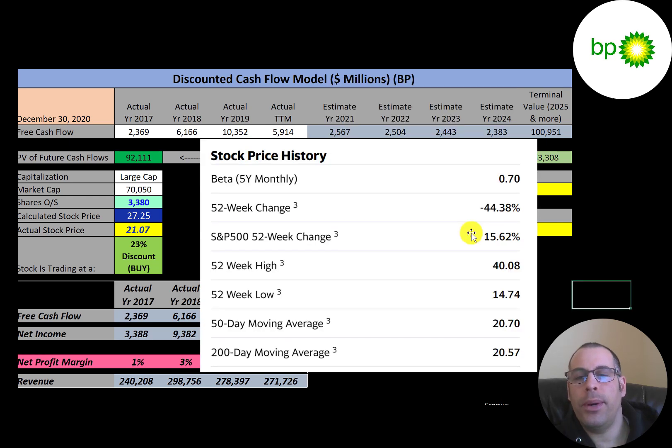The company has a pretty low beta of 0.7, meaning the stock moves less than the market and is less volatile overall. However, the stock went down 44% in the past 52 weeks, much worse than the S&P 500, which went up 16% in the same period. The 52-week low was $15 and the high was $40. The stock is now trading above its 50-day and 200-day moving averages, suggesting it's on an uptrend.